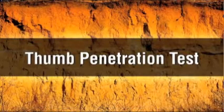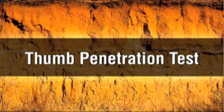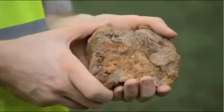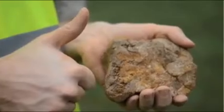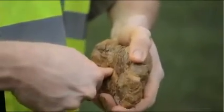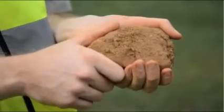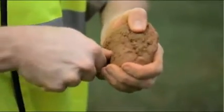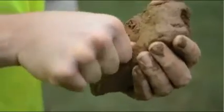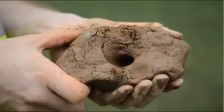The thumb penetration test is used to quickly estimate the compressive strength of a cohesive soil sample. Simply press the end of your thumb into a fresh clump of soil. If the soil sample is type A, your thumb will only make an indentation in the soil with great effort. If the soil sample is type B, your thumb will sink into the soil up to the end of your thumbnail. If the soil sample is type C, your thumb will sink all the way into the soil clump.